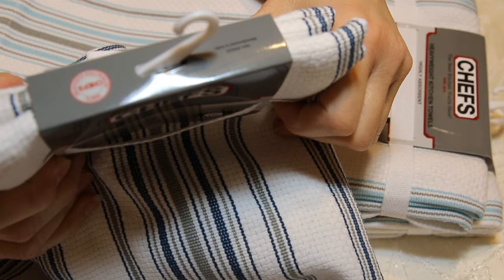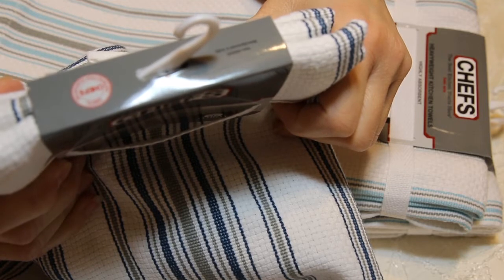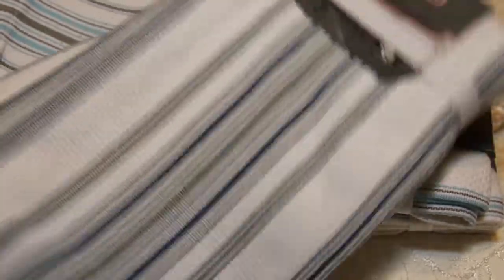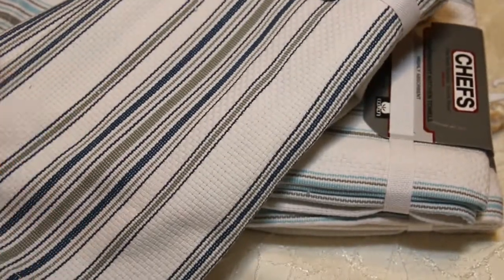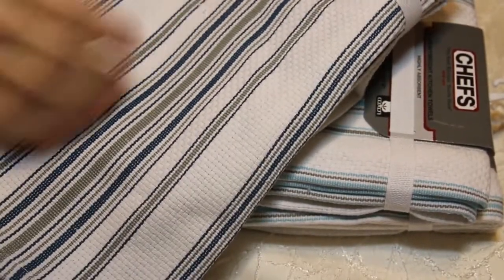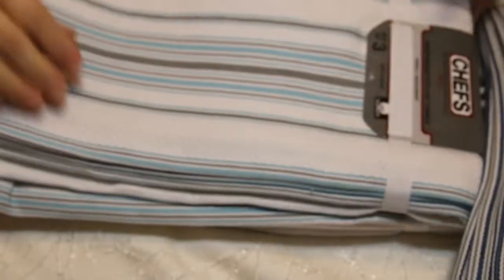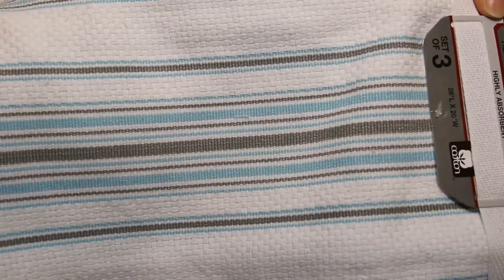Wash before using, machine wash cold, with light colors — do not use chlorine bleach. Now I'm going to embroider on these and give them as a gift. A couple are for me, and a couple are for a housewarming gift actually. I thought they were really nice and I like the design — it's kind of neutral. I got one in this color and a couple in this one. I thought that would make a nice gift for a new homebuyer.